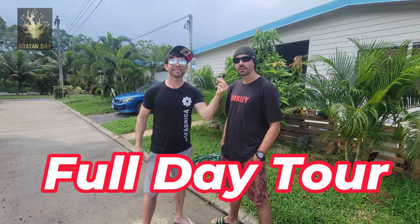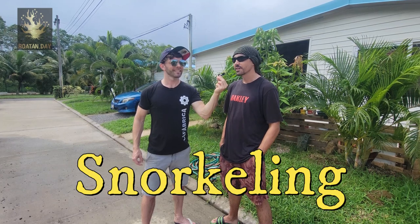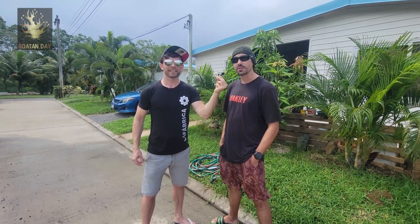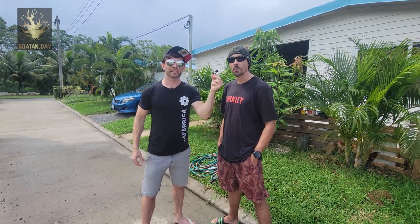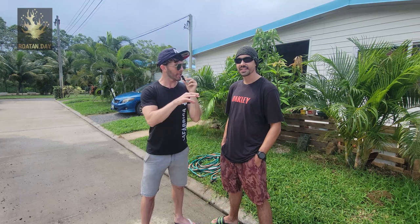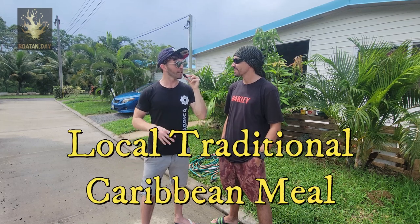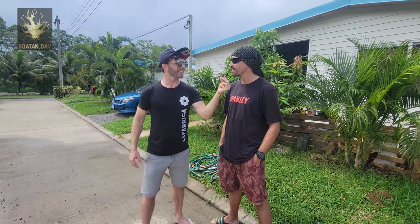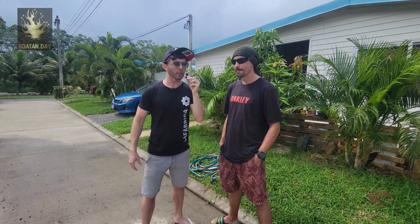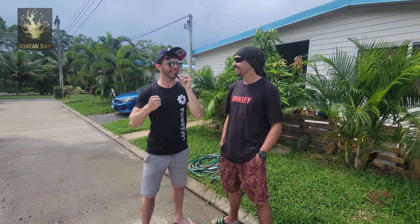What tour are we going to be doing today? Today we're going to do a full day tour. It's a mangrove tour — we're going to explore a mangrove tunnel forged by the pirates 800 years ago. We're going to have some very nice snorkeling in the mangroves, and also an extra snorkeling spot on the reef, which is particular to us. Most agencies won't go snorkeling with you on the reef, but we will. It's $120 and it includes everything minus the alcohol.